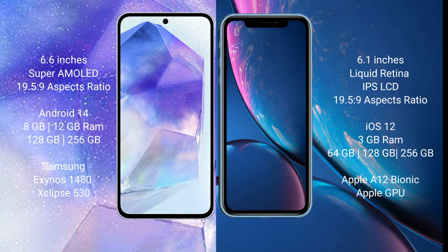iPhone XR runs on the iOS 12 operating system. Samsung Galaxy A55 comes with 8GB or 12GB RAM and 128GB or 256GB internal storage, powered by the Samsung Exynos 1480 processor and GX chipset 513 GPU.